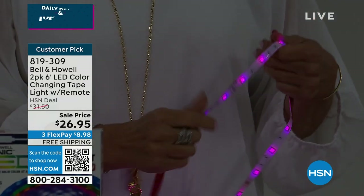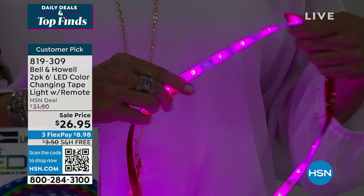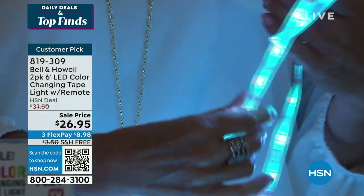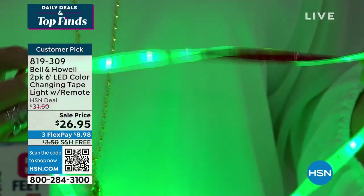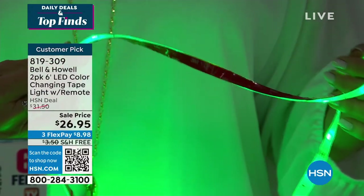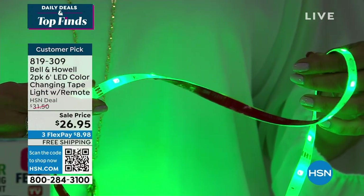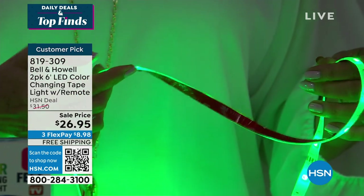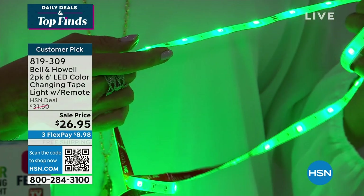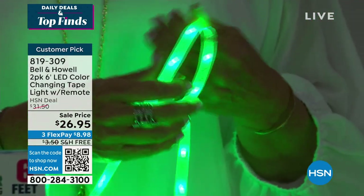Watch — I can take this all the way down to very dim, and then bring it all the way back up. Look how much brighter it gets. And wherever there's a little copper section, you can cut it right there and trim it to the exact length you want. It's flexible, trimmable, dimmable, and waterproof — IP65 rated.